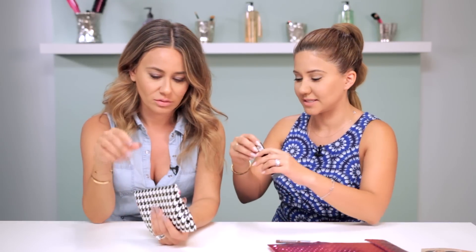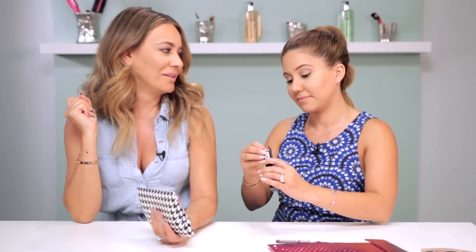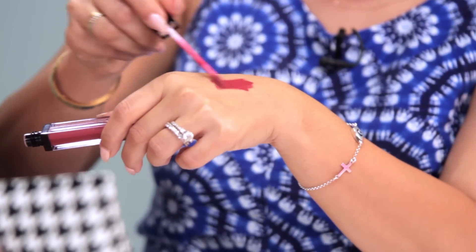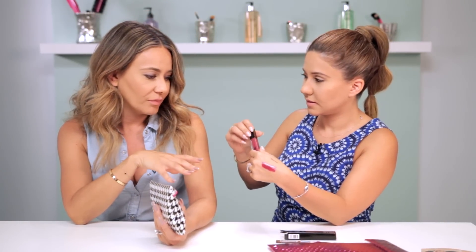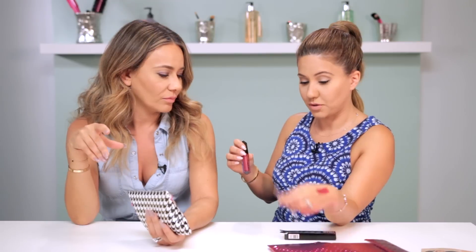Hikari lip gloss in merlot — a fall color! Oh, that's really pretty. My question is: does all this add up to more than ten dollars if you were to buy it at a store? I've actually never heard of Lord & Berry or Hikari, but if I saw this lip gloss color at a store, tried it, and liked it, I'd consider paying ten dollars for it.